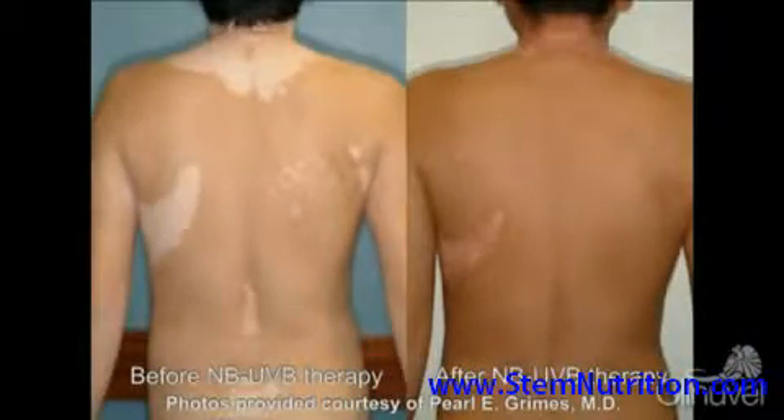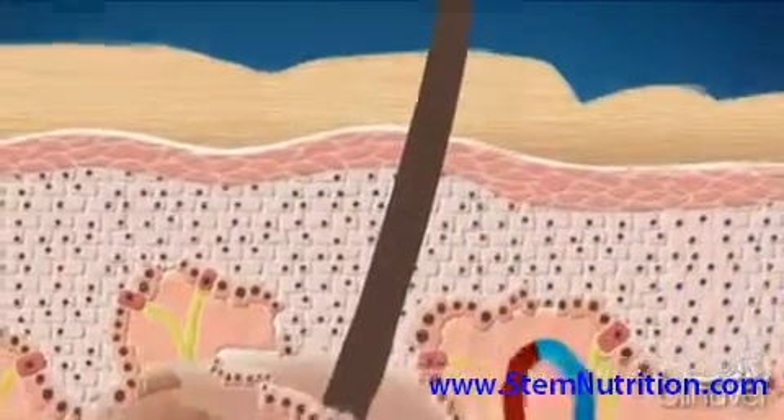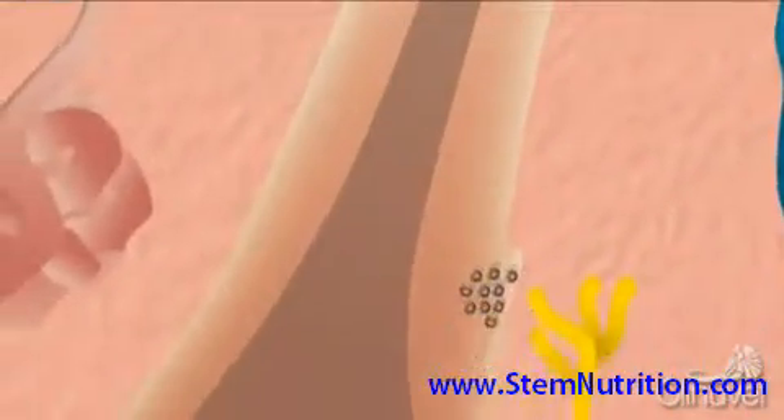Importantly, Narrowband UVB therapy also assists in restoring pigment to the vitiligo lesions. In order for repigmentation to occur, functioning melanocytes must be present in the lesional skin. Narrowband UVB therapy can stimulate functional melanocytes found in the hair follicles. The hair follicles possess a special area,